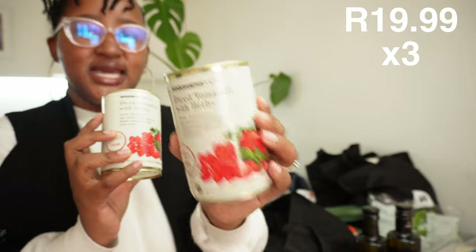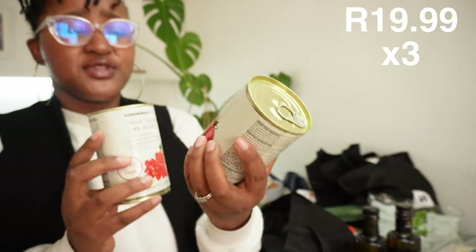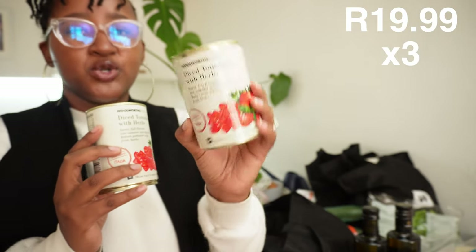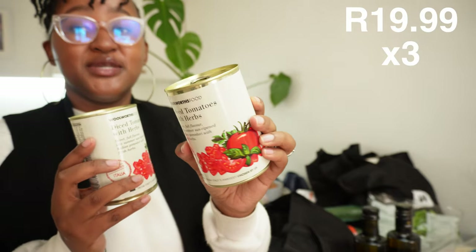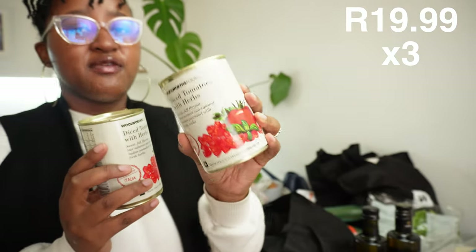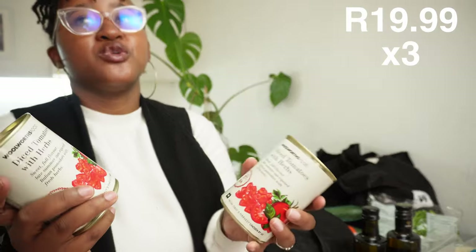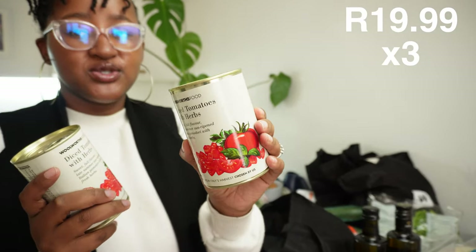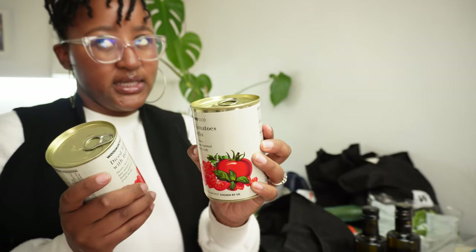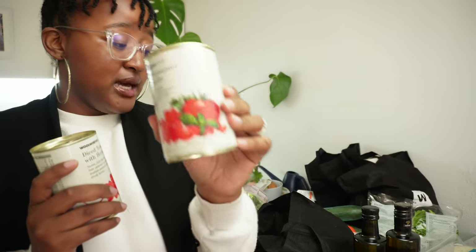We bought some diced tomatoes with herbs. I love these canned tomatoes - they're really convenient especially when you're just cooking. I love the texture they come in, and for something like spaghetti bolognese they work perfectly. If I don't buy canned, I usually buy fresh tomatoes, puree them myself, keep them in mason jars in the fridge - almost like pickling but I cook them first. The canned ones cut down on all that work and taste amazing.